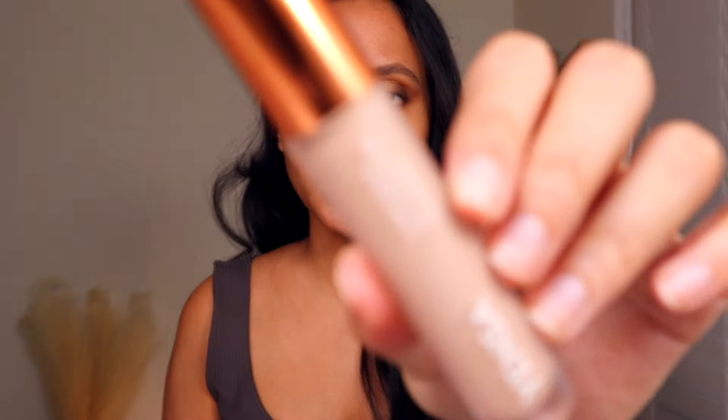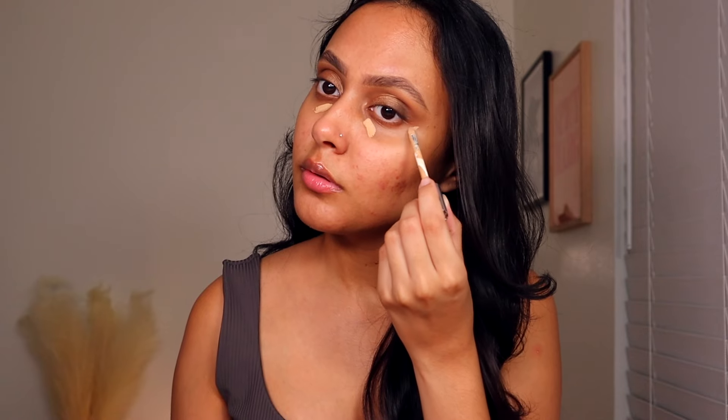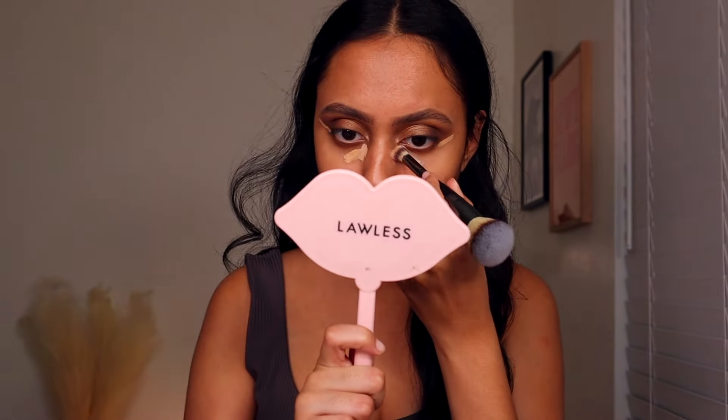Now I'm going in with my concealer — using the Dior Forever. I'm also going to mix it with my Yensa concealer because I've been trying to get some use out of it. It's a really nice brightening shade on me, so with this deeper, sultry look I think it'll really make a difference. Then I'm just going to take my blending brush and soften up that area so it's not too harsh.